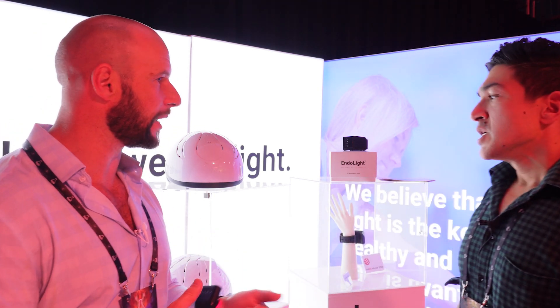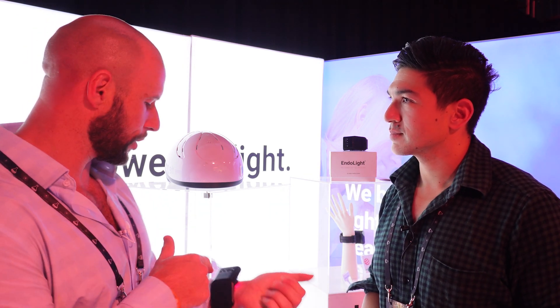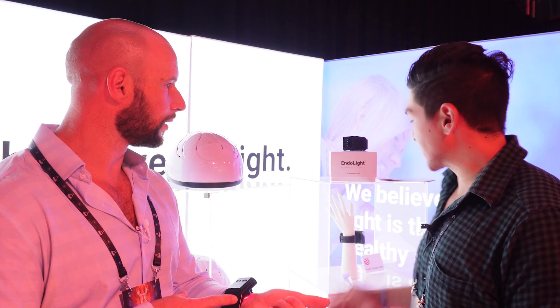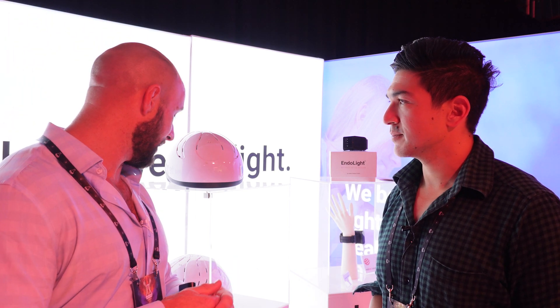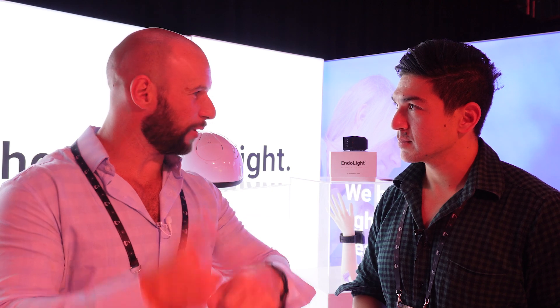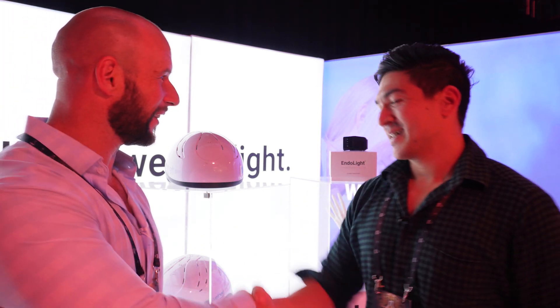The company is based in Germany and ships worldwide. The retail net price is 1,500 euros. Does anyone ever tell you your watch is upside down? Yes, sometimes — it was designed for the left hand. At airports, security officers sometimes notice it doesn't show the time and wonder if it's some kind of ankle bracelet.